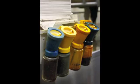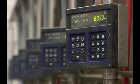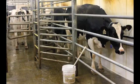We dip them with an iodine teat dip, which just gets all the germs off for our safety and for the cows. We have an automatic takeoff for our milkers, so it measures how many pounds per minute they're milking, and when it gets low enough that they're done, it just pulls it off automatically.